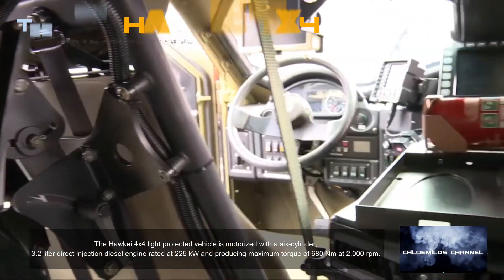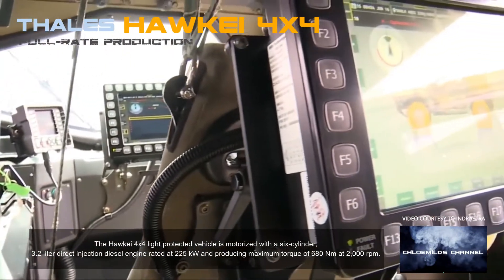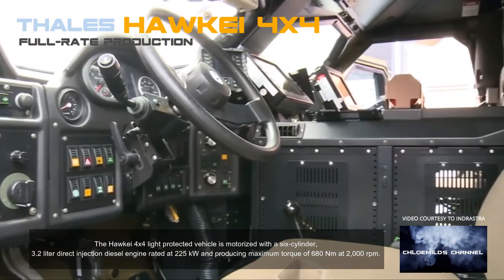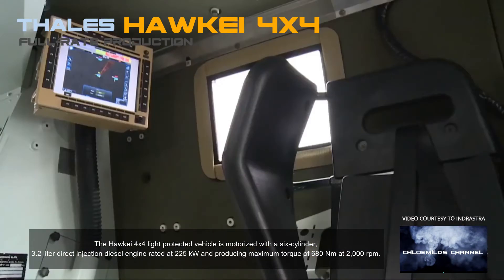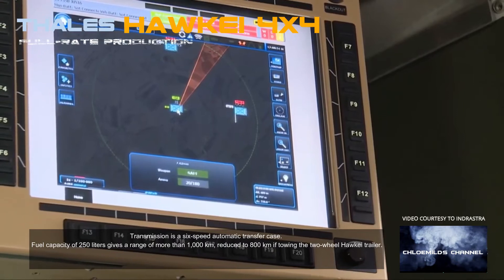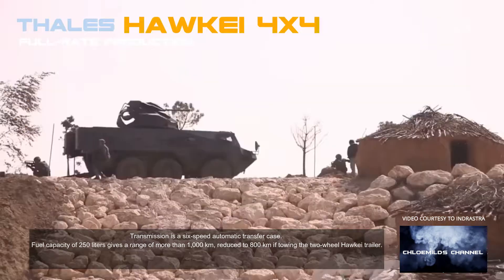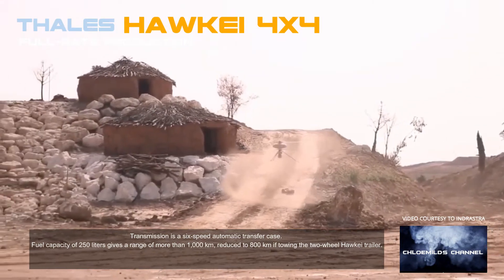The Hawkeye 4X4 light protected vehicle is motorised with a six-cylinder, 3.2-litre direct injection diesel engine rated at 225 kilowatts and producing maximum torque of 680 newton metres at 2,000 revolutions per minute. Transmission is a six-speed automatic transfer case. A fuel capacity of 250 litres gives a range of more than 1,000 kilometres, reduced to 800 kilometres if towing the two-wheel Hawkeye trailer.